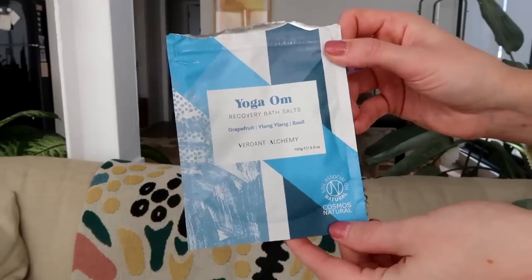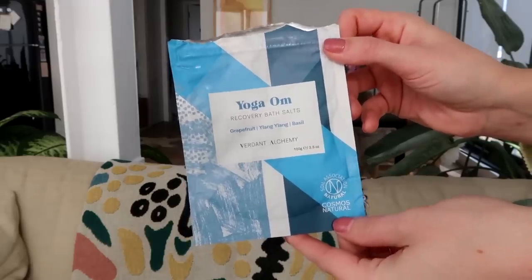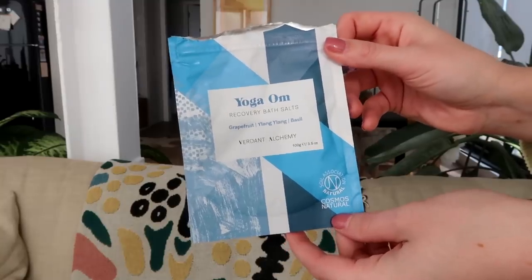I also finished one by Verdant Alchemy — this is called Yoga Ohm Recovery Bath Salts. In January I did the Yoga with Adriene yoga challenge, which is yoga every single day in January, and on the last night I treated myself to a bath with these. That was a lovely little end to the challenge. Big ups to anyone who did the Yoga with Adriene challenge in January — it was amazing but also a little bit challenging mentally.